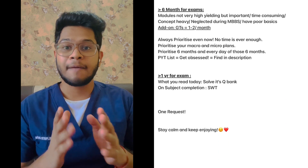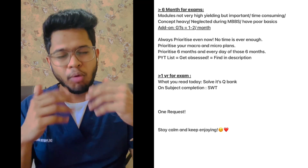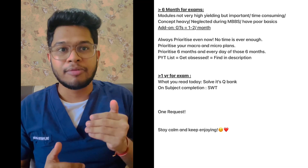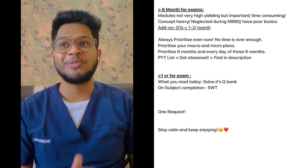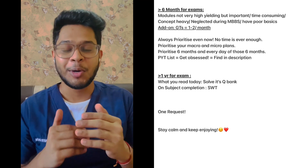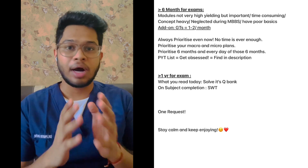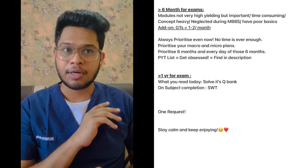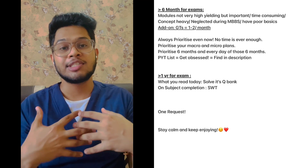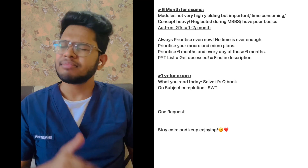If you have more than six months for exams, right now focus on modules that are not very high-yielding but are concept-heavy — ones that require time to build up on, more reading, and time to understand. Focus on concept building and having very strong basics, because basic build-up won't happen in the last six months. This is the time during the MBBS period to work on all these things. You can give one to two grand tests per month and use them not to assess your preparation, but to help you understand and identify weak areas so you can give more weightage to those subjects.